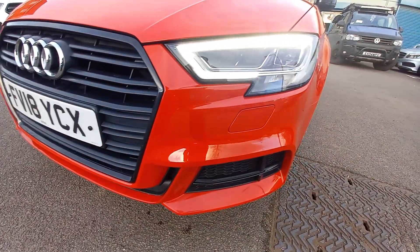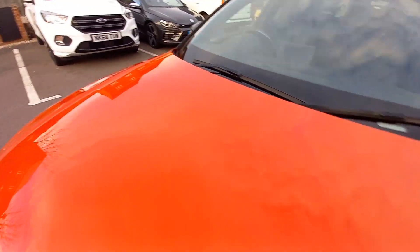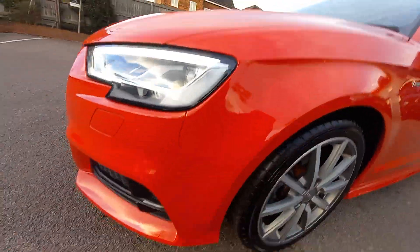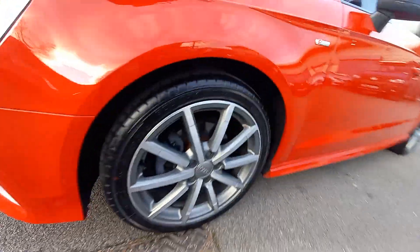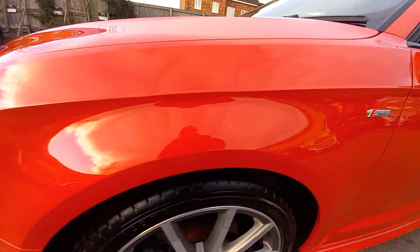Very, very clean indeed. The bumper is very clean with LED lights, no dents or scratches on that bonnet. Corners of the bumpers are very clean too. The alloy wheel is very clean and that wing is very clean as well.